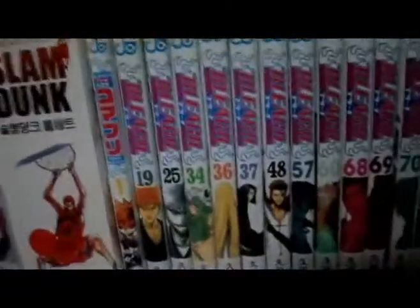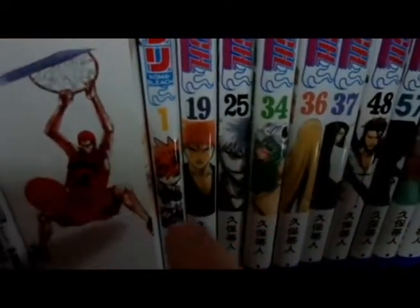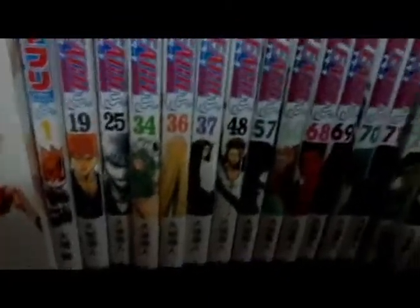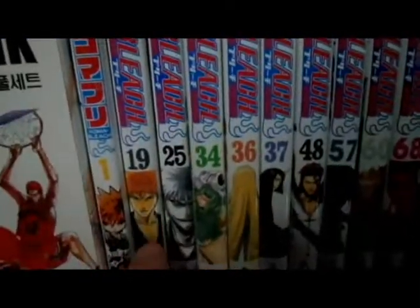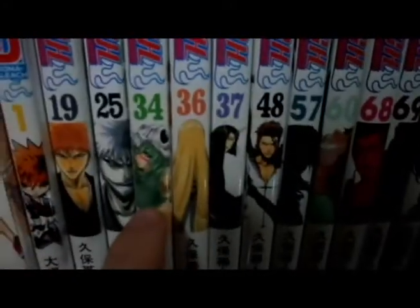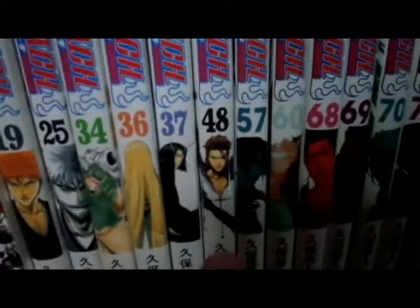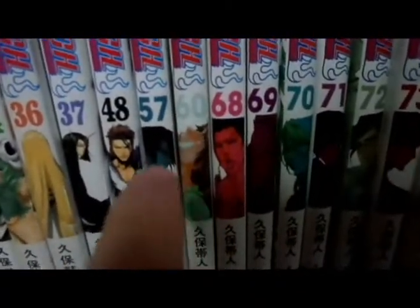Now let's look at Bleach. This is Kouma Bleach — you can see the small Ichigo, it's a comedic version. There's a lot of comedy in it, reminds me of Rock Lee's adventures for Naruto. Then here are the original Bleach JC Comics volumes: volume 19, Ichigo versus Byakuya; volume 25, Ichigo versus Hollow Ichigo; volume 34 with Nelliel; volume 36, Turn Back the Pendulum with Shinji and Aizen; volume 37 and 48 — Aizen versus Ichigo and Gin and Matsumoto's story.